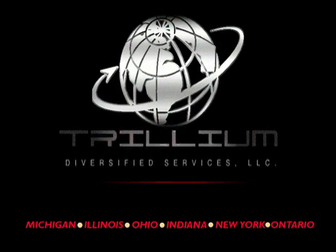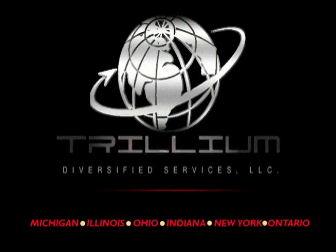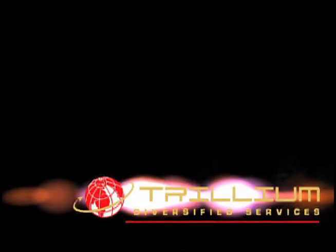Trillium Diversified Services insisting on only the highest standards of quality. Welcome to our world.